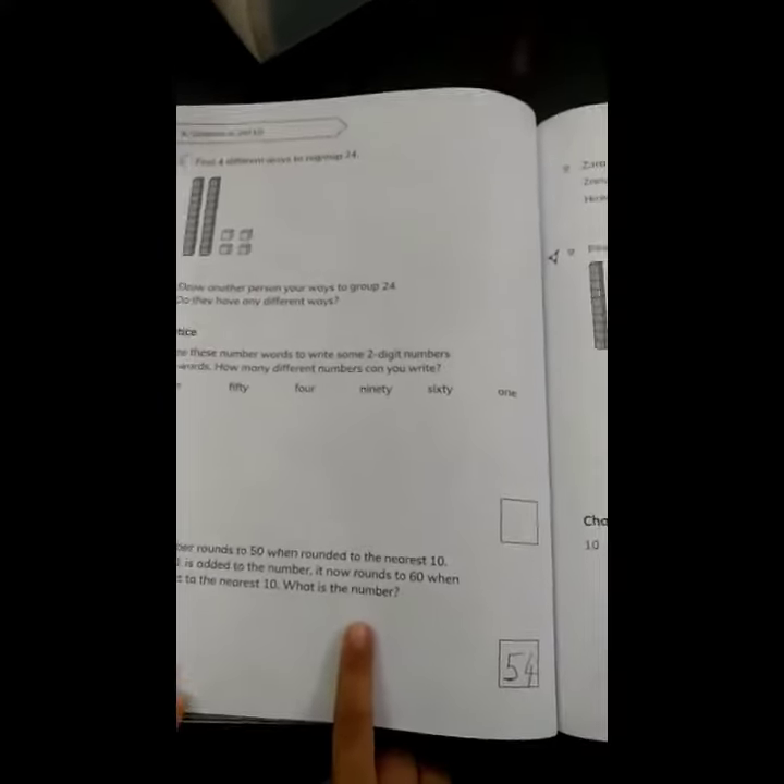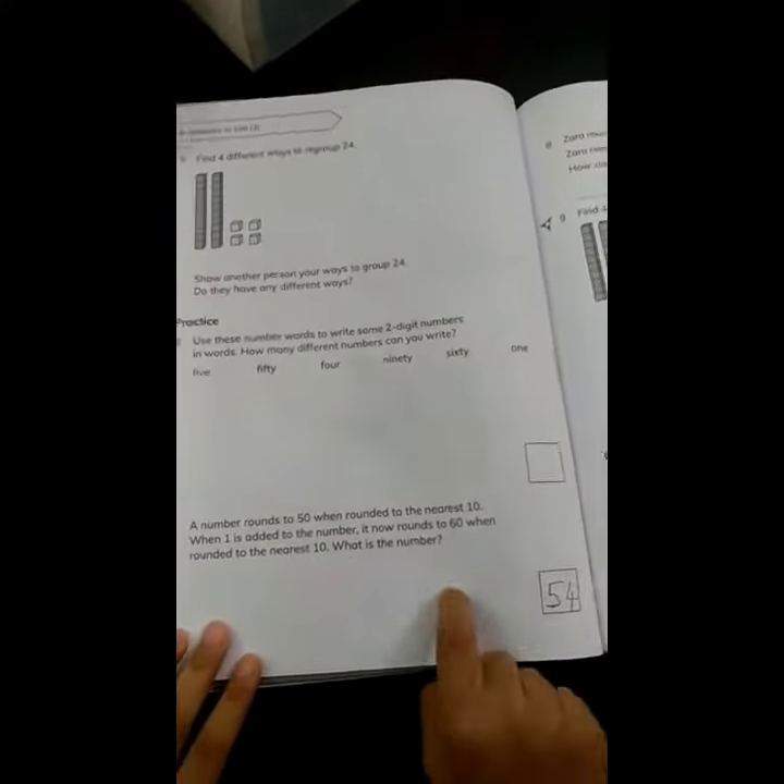It was written 54. How have you got this answer? Explain. A number rounds to 50 when rounded to the nearest 10.